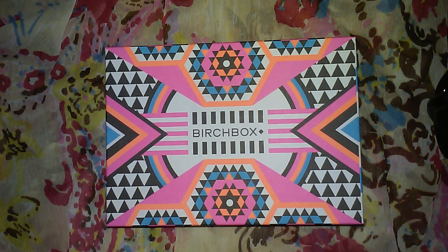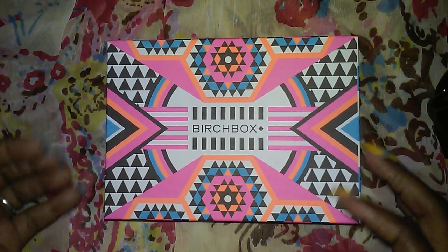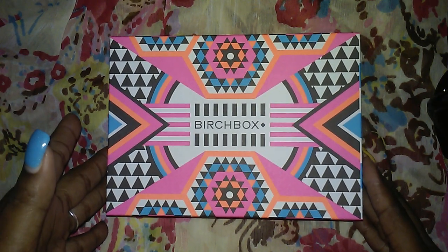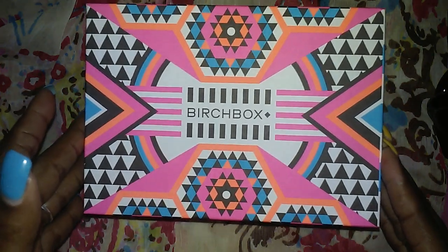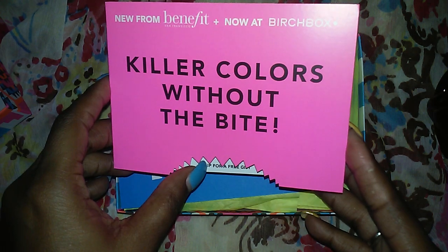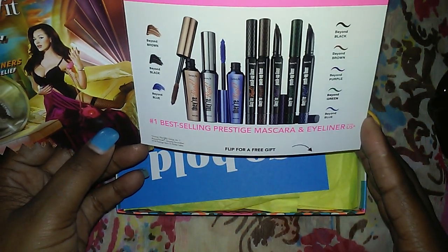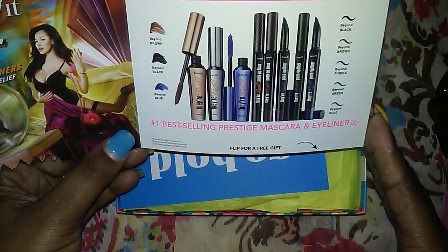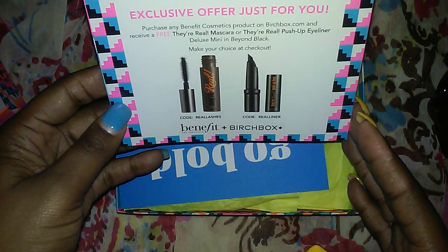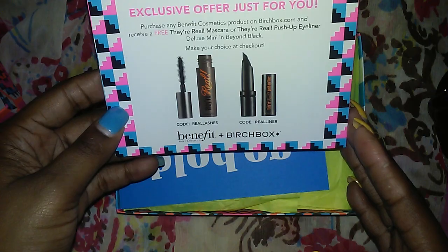So let's get right into this. The box this month is like an Aztec tribal thing going on with these bright beautiful colors — it is a beautiful box. And it says 'killer with colors, killer colors without a bite.' It's Benefits San Francisco. Looks like some mascaras and eyeliners. It says if you make a Benefit purchase, you get a free either real mascara or push-up eyeliner.